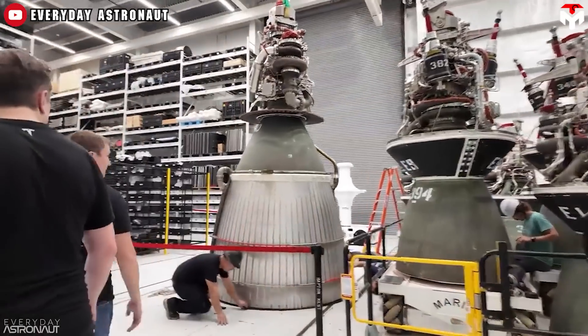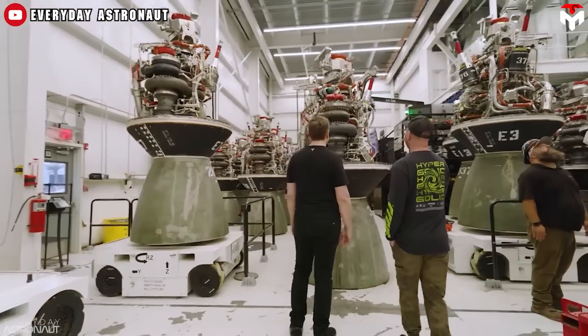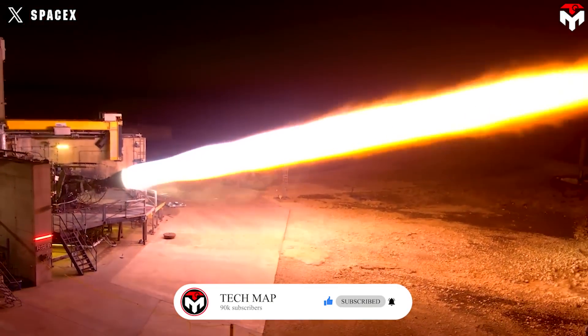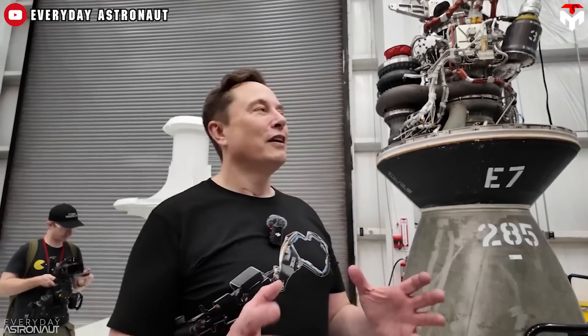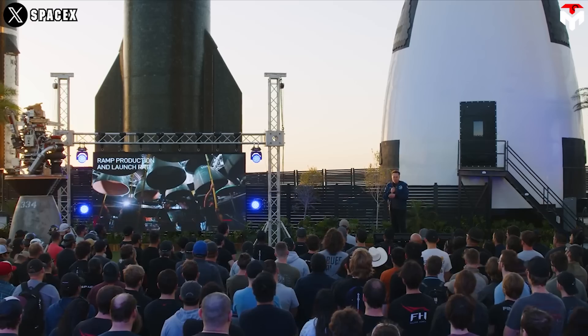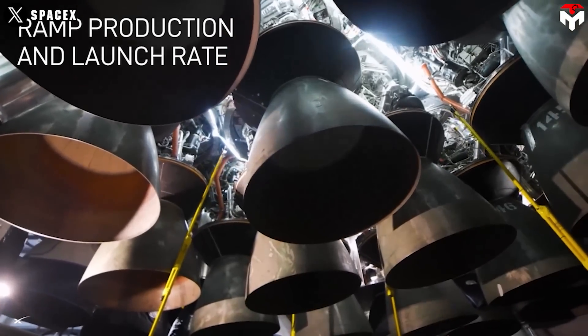While developing SpaceX's Raptor rocket engine, Elon Musk and his team faced several challenges. One of the main challenges was simplifying the complex features that other rocket engines had. They had to pioneer new technology, master a full-flow staged combustion cycle, and redesign all inherent components of the engine. This was a significant shift from the existing technology and required extensive research and development.